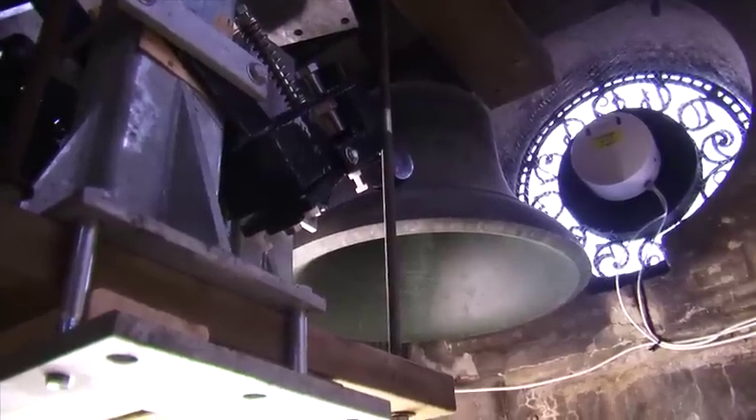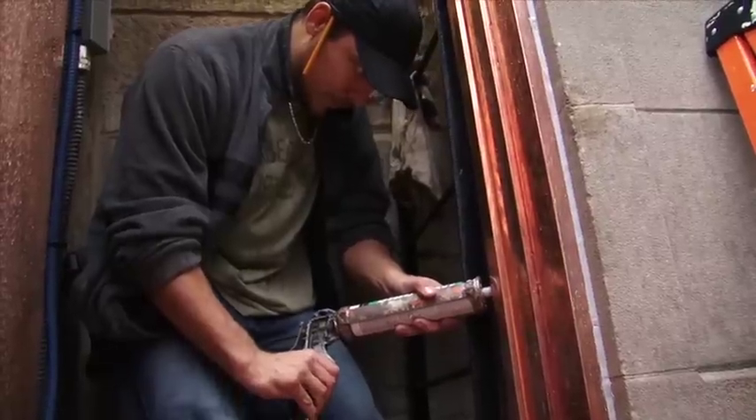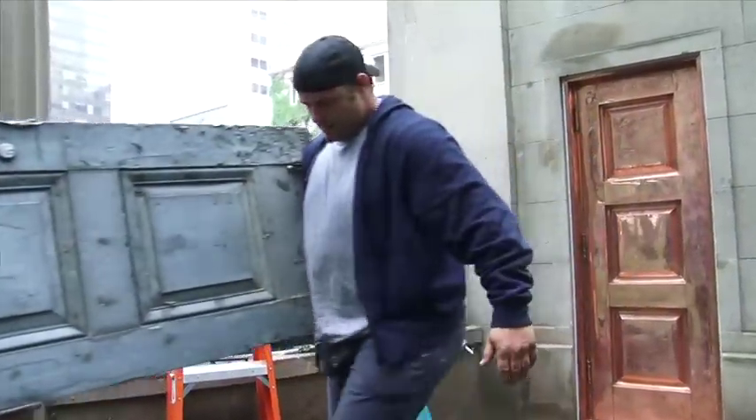So the clock will always have absolutely perfect time. Inside the tower, the original bronze bells have been preserved. And to finish the restoration project, a new copper door was added.